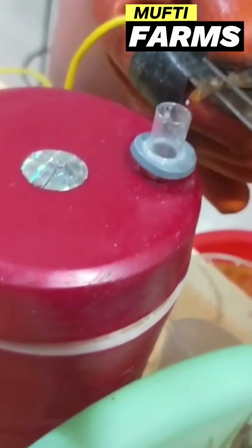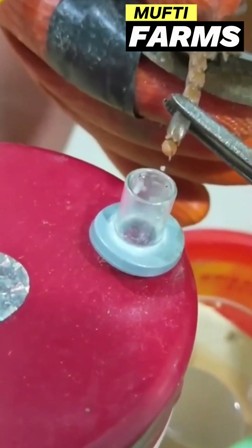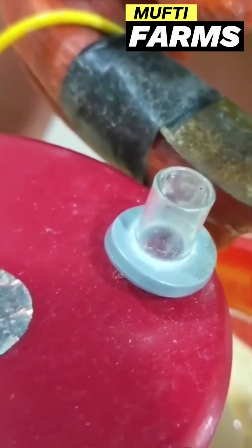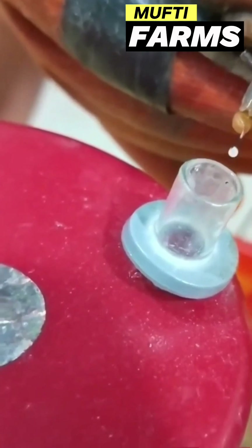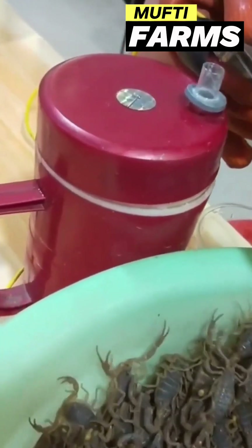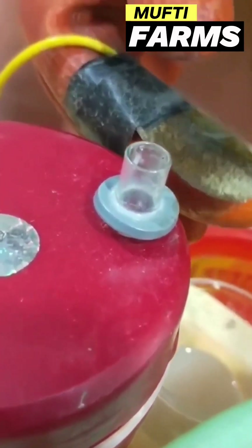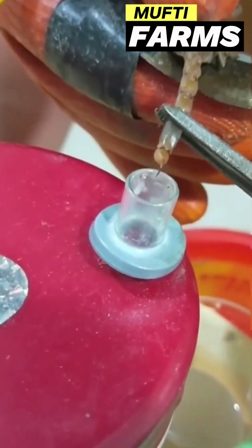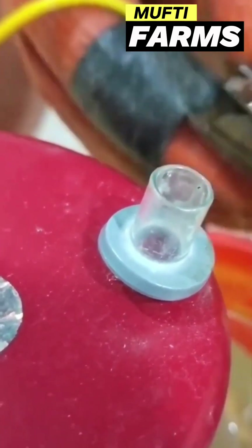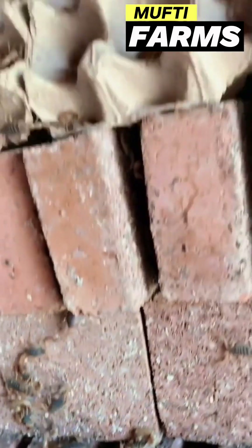Scorpion venom farming is a highly specialized field that requires expert knowledge of scorpion biology, venom chemistry, and safe handling techniques. It plays a crucial role in advancing medical research and potentially saving lives through the development of new treatments and antivenom. However, it must be conducted with strict adherence to ethical and safety standards to ensure the well-being of the scorpions and the safety of those involved in the process.